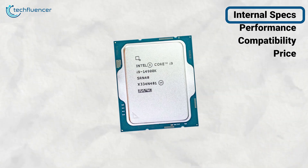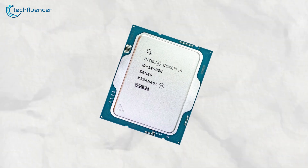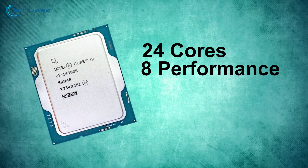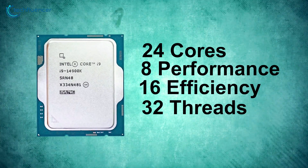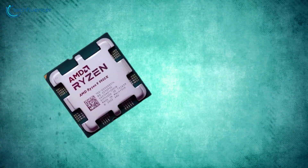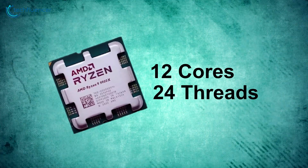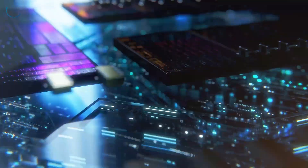The Core i9-14900K comes to the fight with its Raptor Lake Refresh architecture, which features 24 cores — combining 8 performance and 16 efficiency cores — and 32 threads. On the other hand, the Ryzen 9 9900X, built on the Zen 5 architecture, takes a different approach with 12 cores and 24 threads. It's a leaner team, but don't let the numbers fool you. Sometimes quality trumps quantity.